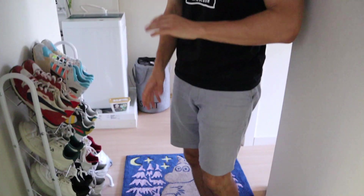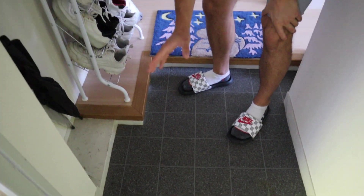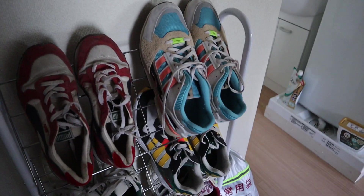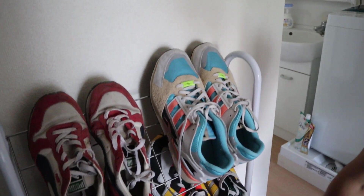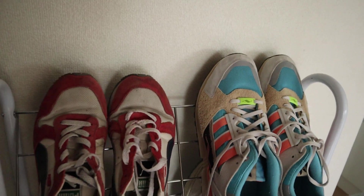This here is the Genkan, and this is the first feature you'll see in any Japanese home. Traditionally, you will take off your shoes before entering the house. After entering the home, you can put your shoes on this lovely shoe rack, or you can store them in the Genkan if the shoe rack is full.